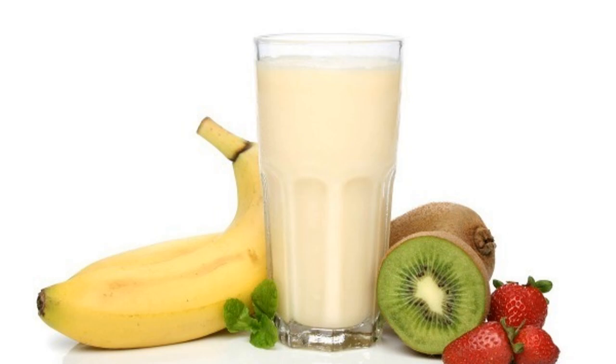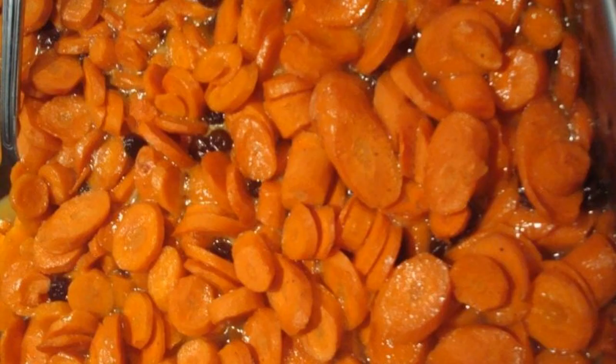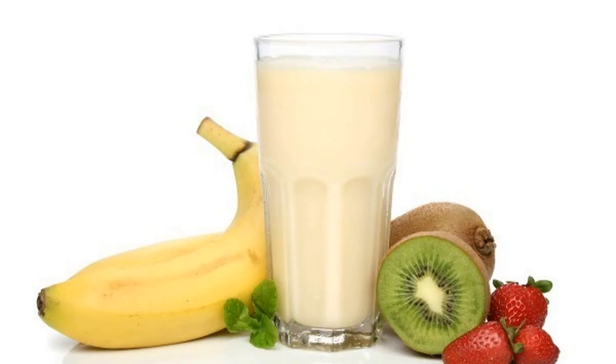For Monday this week, we will have loaded beef nachos, peanut butter jelly, buddy bag, black beans, corn, and a choice of fruit and milk.